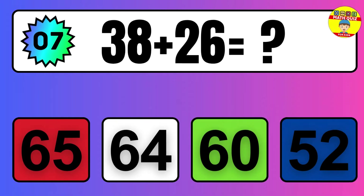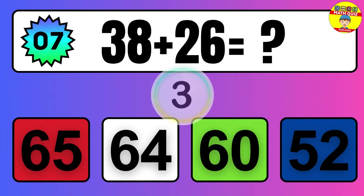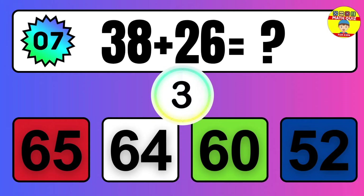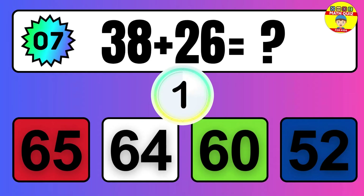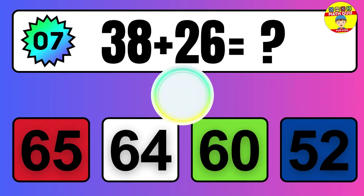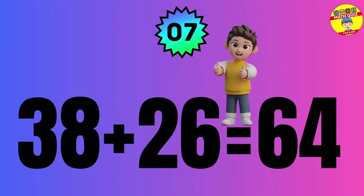Question: 38 plus 26 equals what? The answer is 38 plus 26 equals 64.